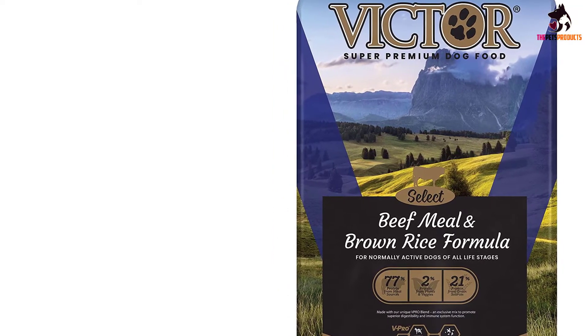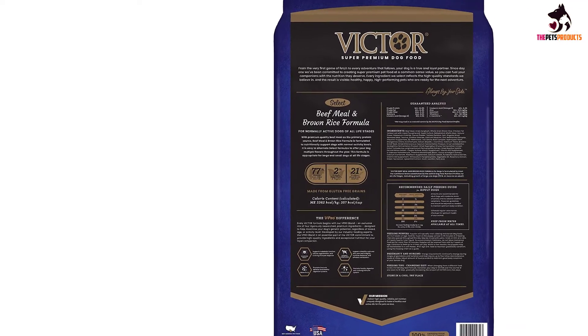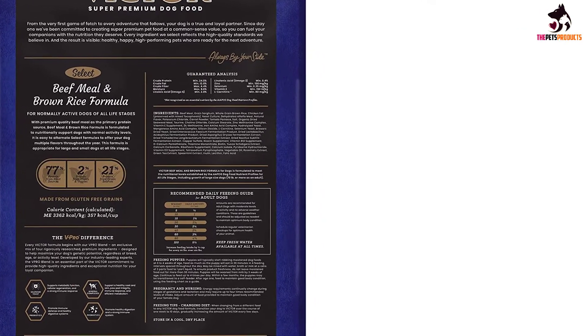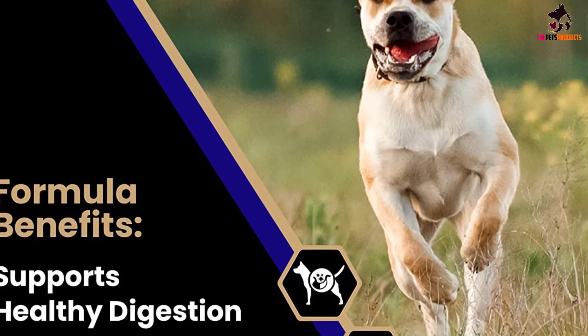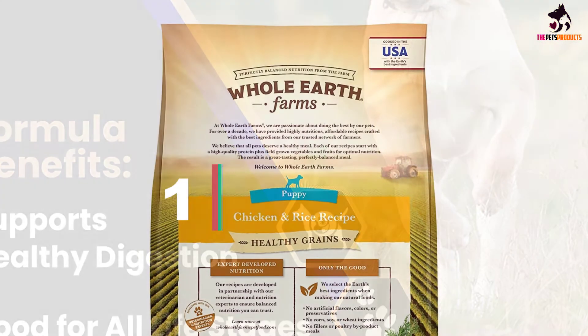It suits dogs that have an average lifestyle and average activity levels. In addition to the meat content, there is a full range of micronutrient supplementation. Some notable components include prebiotics for healthy digestion and immune response, probiotics to promote friendly gut bacteria, and mineral complexes to sustain paw pad integrity.